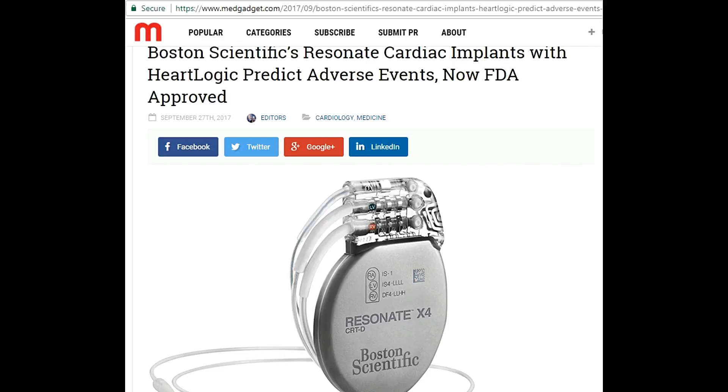Boston Scientific is now approved by the FDA and is launching its Resonant line of Implantable Cardioverter Defibrillator (ICD) and Cardiac Resynchronization Therapy Defibrillator (CRT-D). The implants include the firm's HeartLogic diagnostic capability that sends an alarm to the cardiologist if it believes the patient's heart is exhibiting worse performance, which may lead to serious events such as heart failure. HeartLogic relies on a number of sensors within the implant producing data on heart sounds.